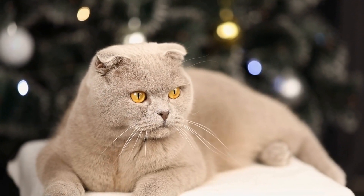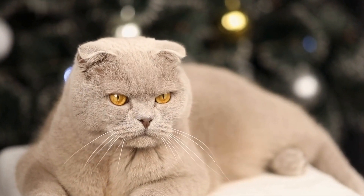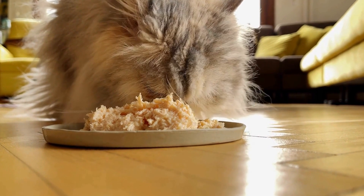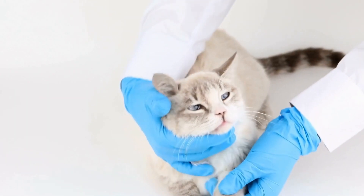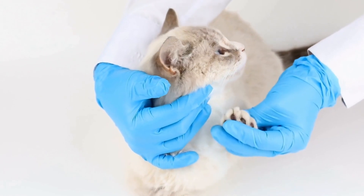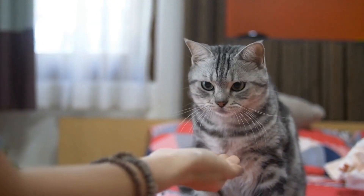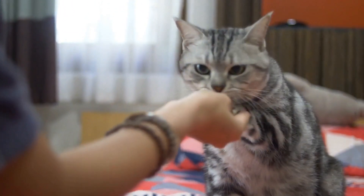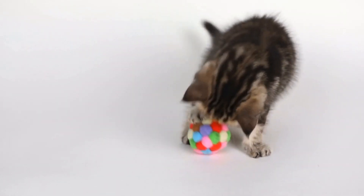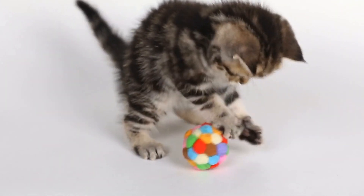This includes introducing them to different sounds, smells, and sights common in Alzheimer's care facilities. The cat should be comfortable with being handled and touched, as this will be an integral part of their therapy role. The next step involves teaching the cat specific commands and tasks that they will perform during therapy sessions. This may include simple actions such as sitting on a patient's lap, responding to verbal cues, and providing comfort through touch and purring. Positive reinforcement techniques, such as treats and praise, are used to reinforce desired behaviors and to create a positive association with therapy sessions.